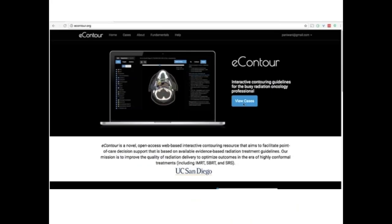So we developed the website eContour.org back in the beginning of 2016. It's a free website, but to view the cases you do need to log in with your name and email address, primarily so we can track use — we want to see how frequently people reference cases and what cases are being referenced, which is primarily for our research and development.